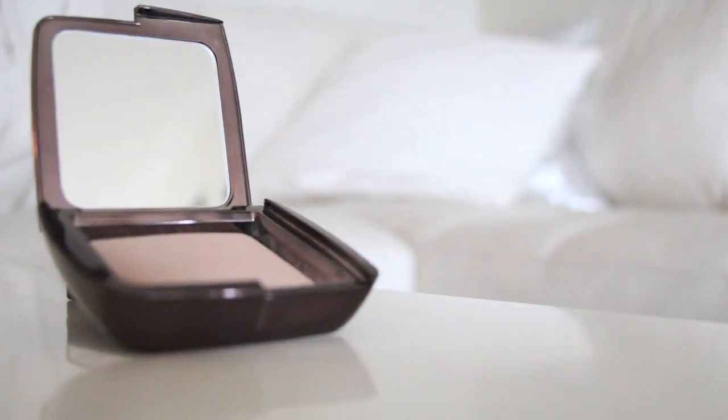My next makeup favorite is the Hourglass Ambient Lighting Powder. Everyone talks about this like crazy. The difference versus mineralized skin finishes by MAC is it's not glittery — it's not chunky or shimmery, it just glows. It's absolutely gorgeous. I'm wearing it now, just on my cheekbones, and it gives you a really nice natural glow, like you were born with a fresh face and didn't use any product to achieve it.